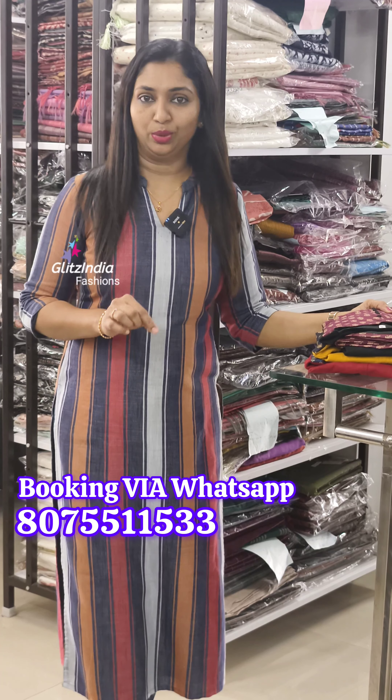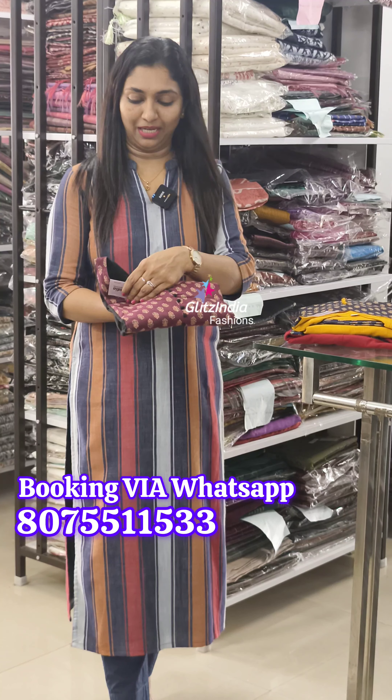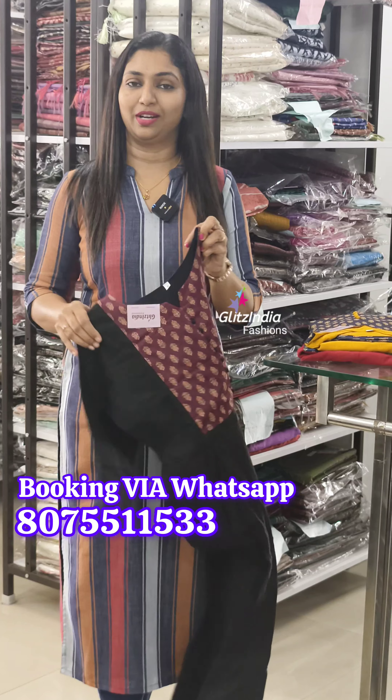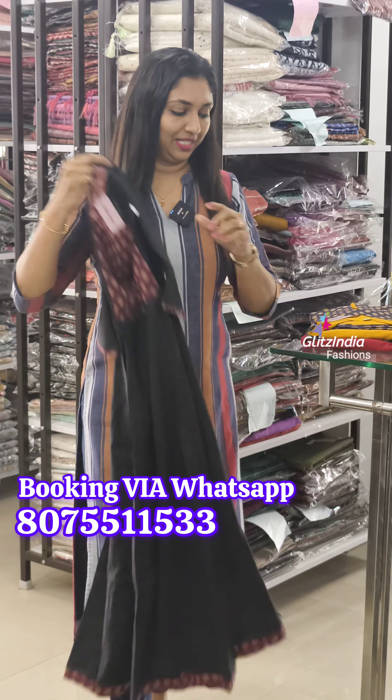What's up, booking is free shipping. This is the first time of free shipping. The first time of what's up booking is a DIY product. It is 8075511533. It is a message that is 950 range. It is a full panel cut. It is a dress type.